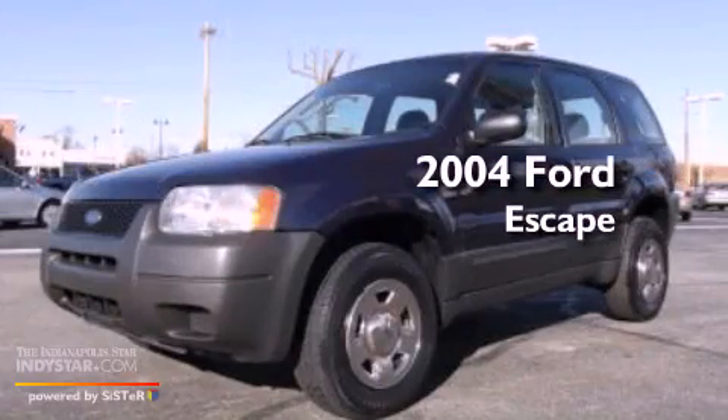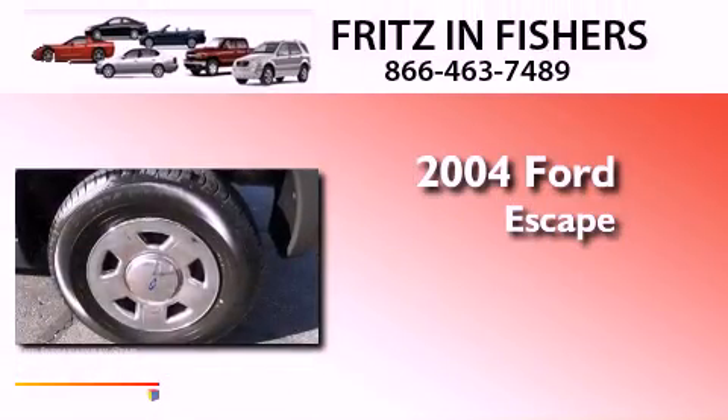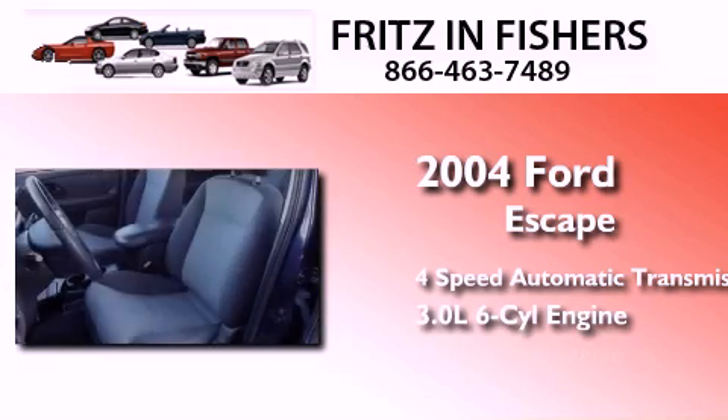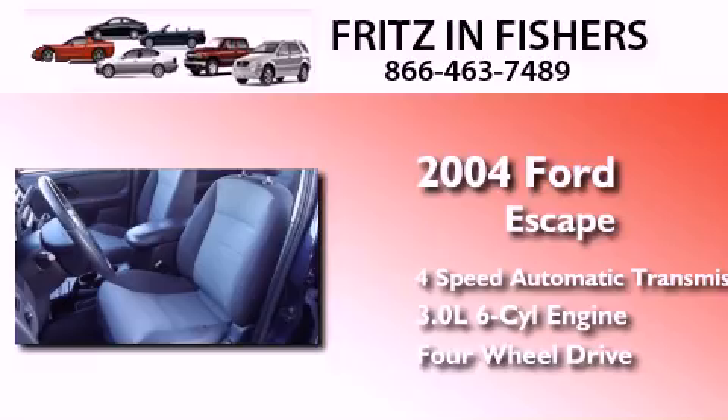This is a 2004 Ford Escape. This crossover has an automatic transmission, a 3.0-liter V6, and the added safety and control of four-wheel drive.